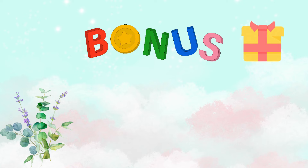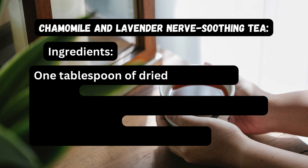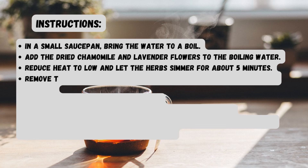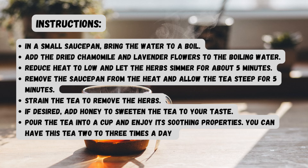Now for the bonus recipe: a soothing chamomile and lavender nerve-soothing tea. Ingredients: 1 tablespoon of dried chamomile flowers, 1 tablespoon of dried lavender flowers, 2 cups of water, and honey optionally for sweetness. Instructions: bring the water to a boil in a small saucepan. Add the dried chamomile and lavender flowers. Reduce heat to low and let the herbs simmer for about 5 minutes. Remove from heat and allow the tea to steep for 5 minutes. Strain the tea to remove the herbs, add honey to taste, pour into a cup and enjoy.